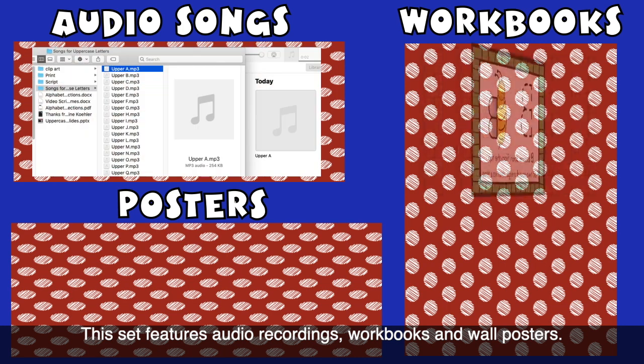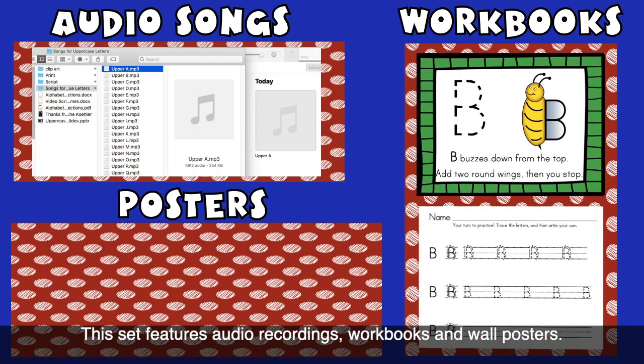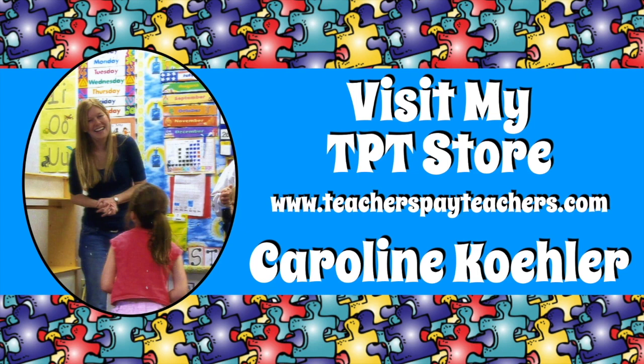This set features audio recordings, workbooks, and wall posters. Visit my TPT store by typing in Caroline Kaler in the search bar.